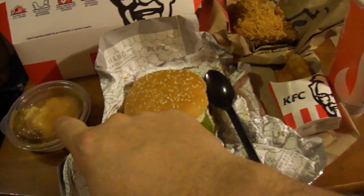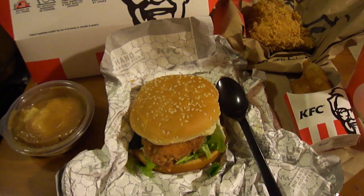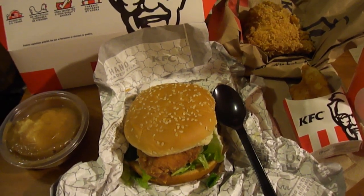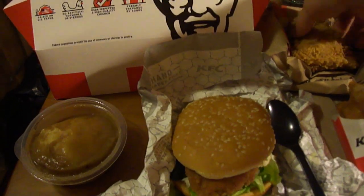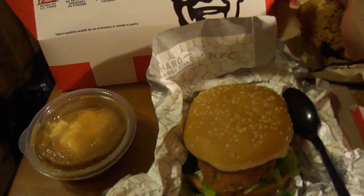The big box includes the Zinger, drink, fries, mashed potatoes and gravy, and a piece of chicken. Originally they were going to give me a chicken leg, but they didn't have it spicy like I asked for, so I asked if I could have a chicken thigh instead. They gave me this crispy chicken thigh — it's pretty big. So at $7.99, it's not too bad, I hope.